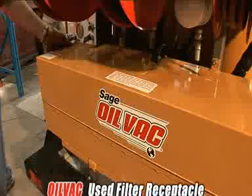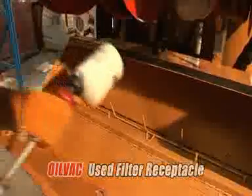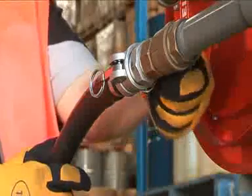Used filters are then placed in the patented OilVac used filter receptacle to completely drain. Any accumulated oil in the filter drain is simply evacuated into the OilVac used oil tank by activating the flow valve.